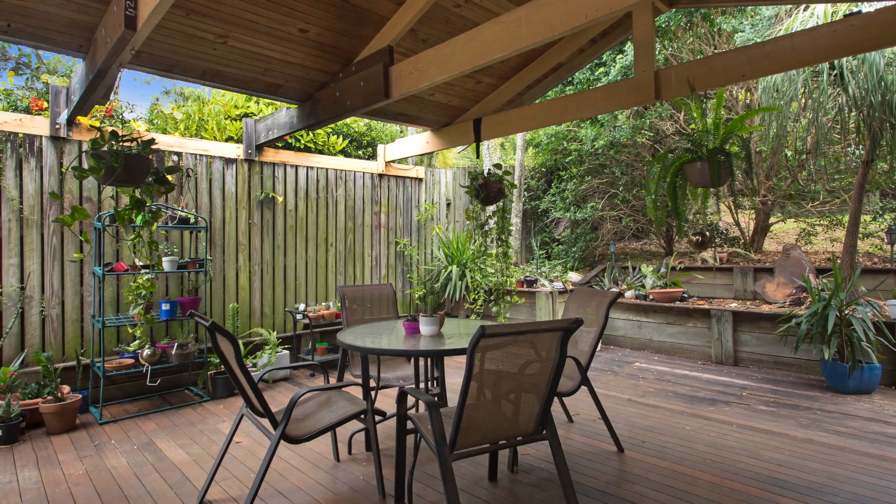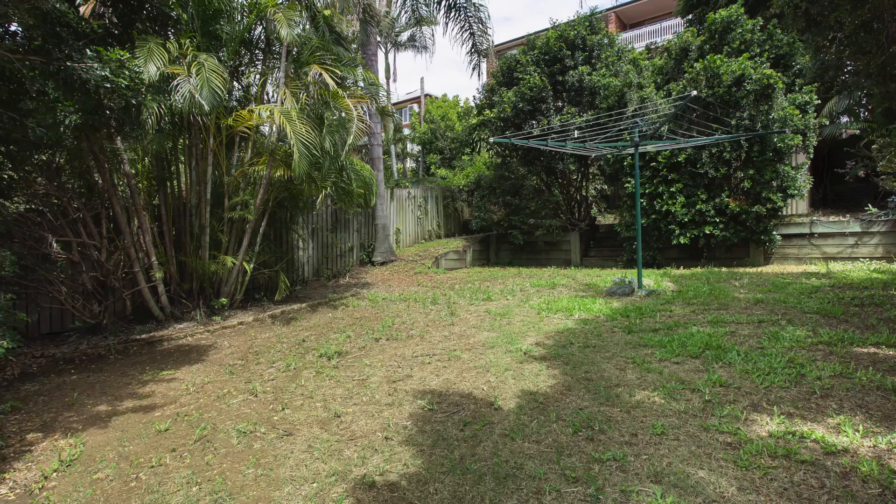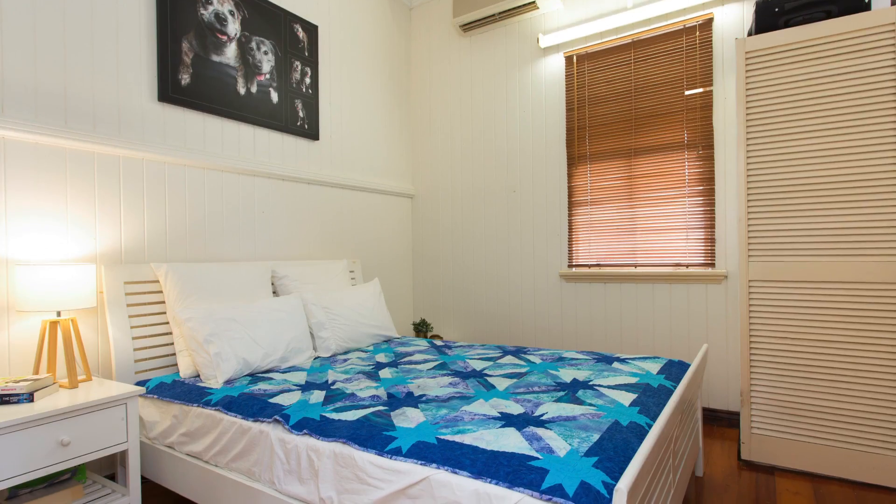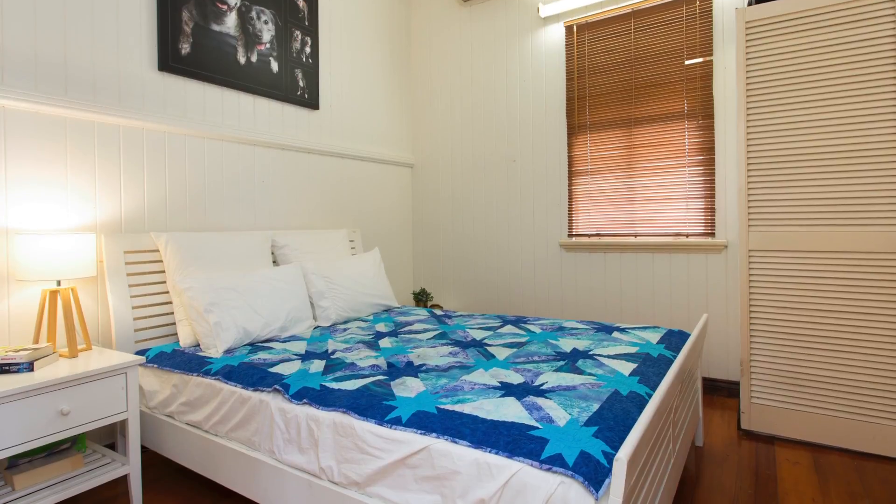Located in the Milton State School catchment, this home is close to all amenities and less than 3.5 kilometres to Brisbane CBD. Do not let this opportunity pass you by.